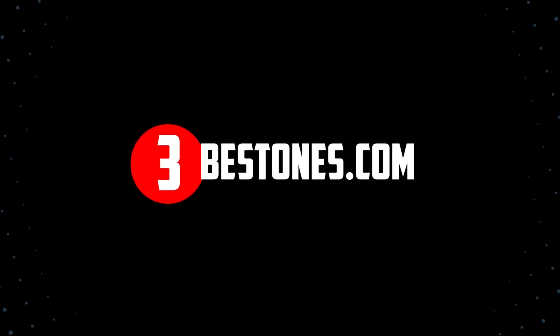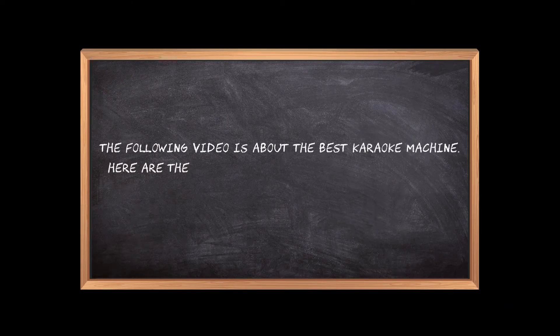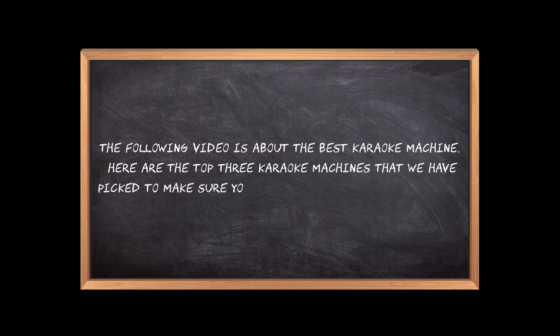Welcome to the3bestones.com. The following video is about the best karaoke machines. Here are the top 3 karaoke machines that we have picked to make sure you don't waste your time wandering over the internet.